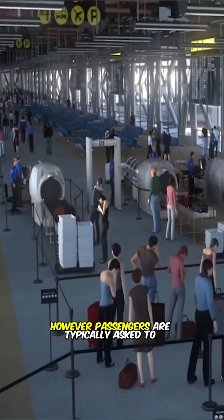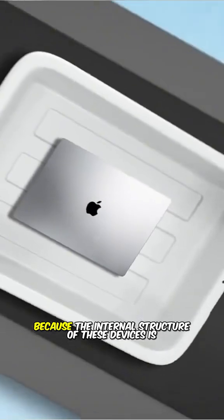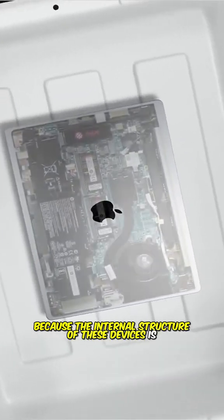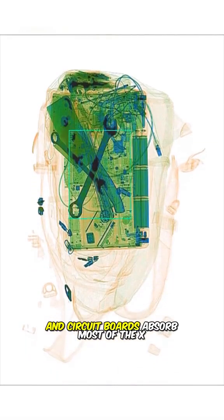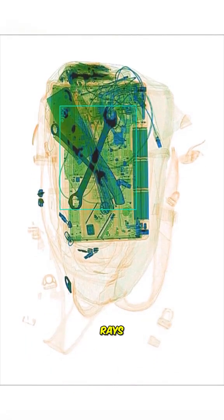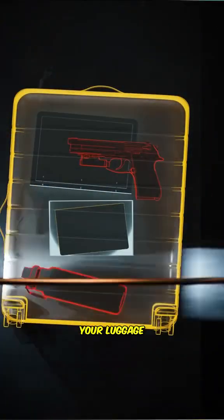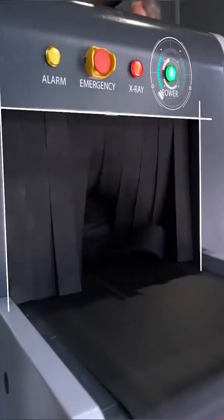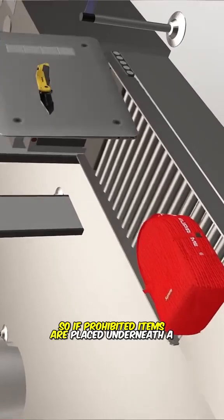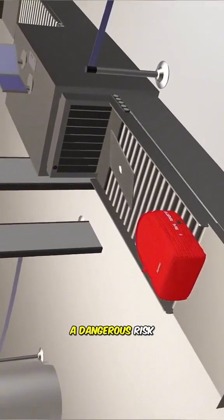However, passengers are typically asked to remove large electronic devices like laptops and tablets during security checks because the internal structure of these devices is very complex. Metal parts, lithium batteries, and circuit boards absorb most of the X-rays, which can obscure or confuse the images of other items in your luggage, making the scan unclear and increasing the difficulty of inspection. So, if prohibited items are placed underneath a laptop and missed in the scan, it could pose a dangerous risk.